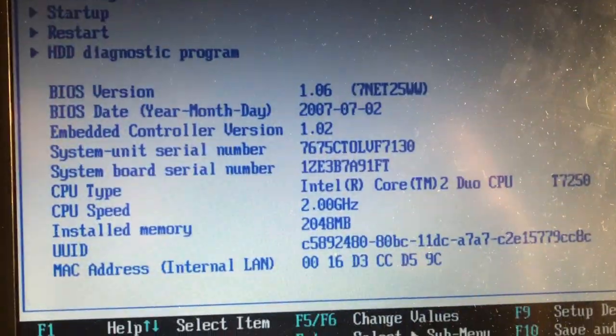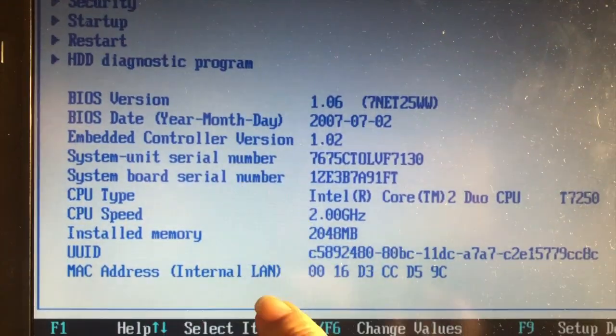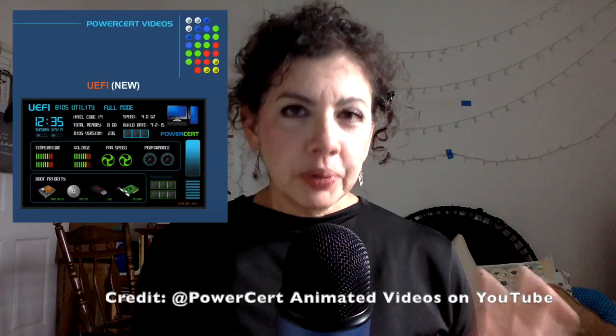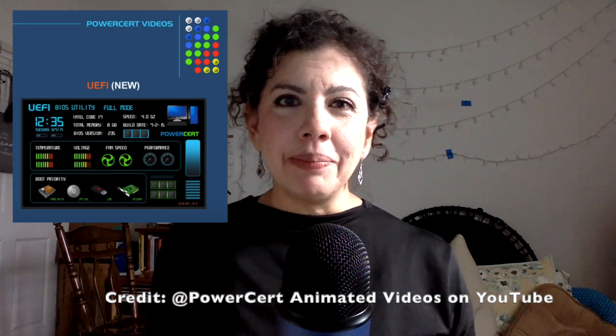When you look at a standard BIOS screen on older systems, some look like the blue screen of death — not attractive, functional, but not pretty. But how about the more recent, modern, high-powered systems? The BIOS on more modern systems is called the Unified Extensible Firmware Interface, or UEFI for short.